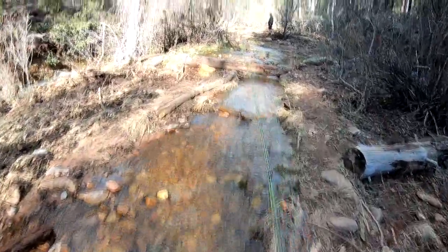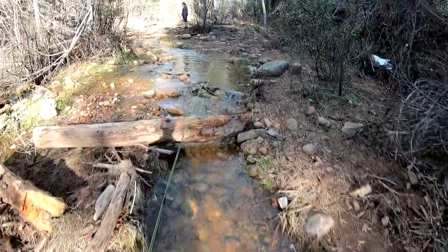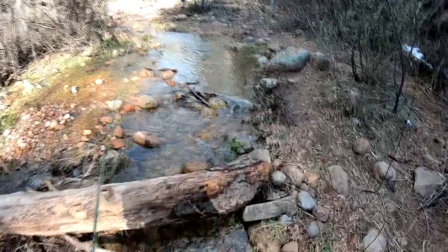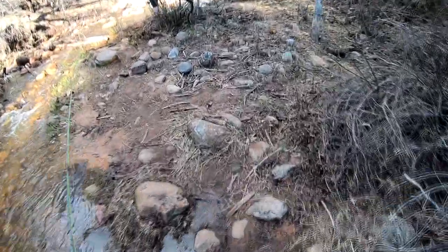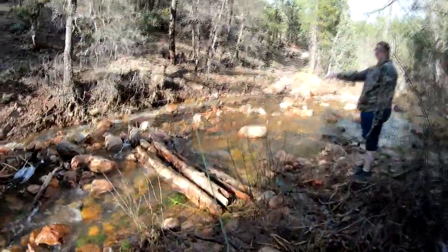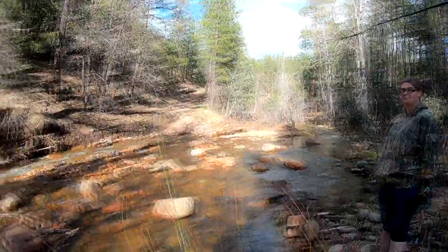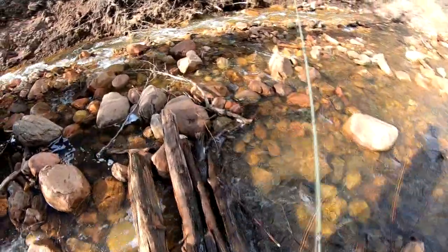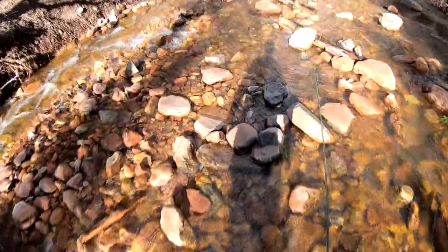Heading up to Horton Creek right now. This is actually the trail, but the recent snow melt and rains have just flooded it — like actually flooded the trail, so it looks more like the creek at this point. Heading out fly fishing for some wild brown. The trail is now the creek — just walk across on these logs. I'm so glad I wore these waders.